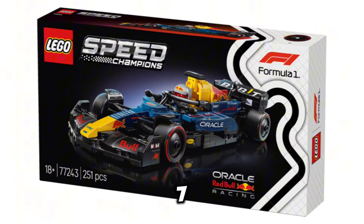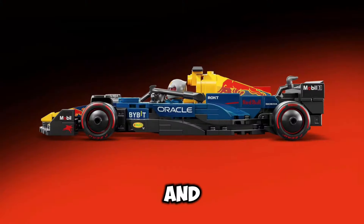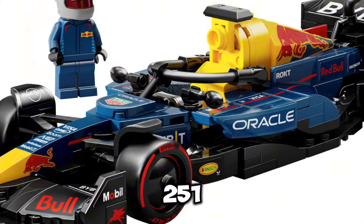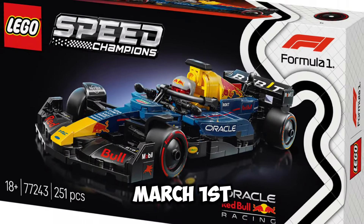Next up, we have set number 77243, the Oracle Red Bull Racing Car, and this set is going to retail for $26.99 USD. It's going to be an 18-plus set and contain 251 pieces, and the release date for the set is March 1st of 2025.